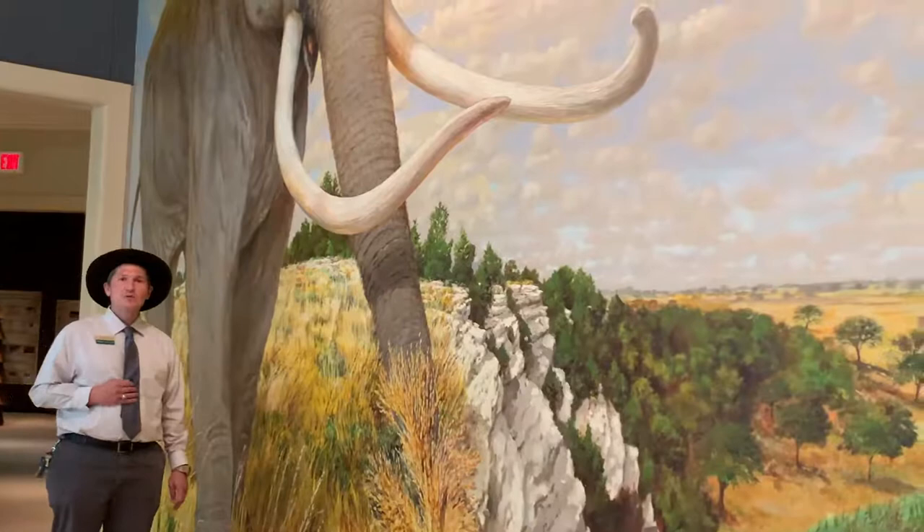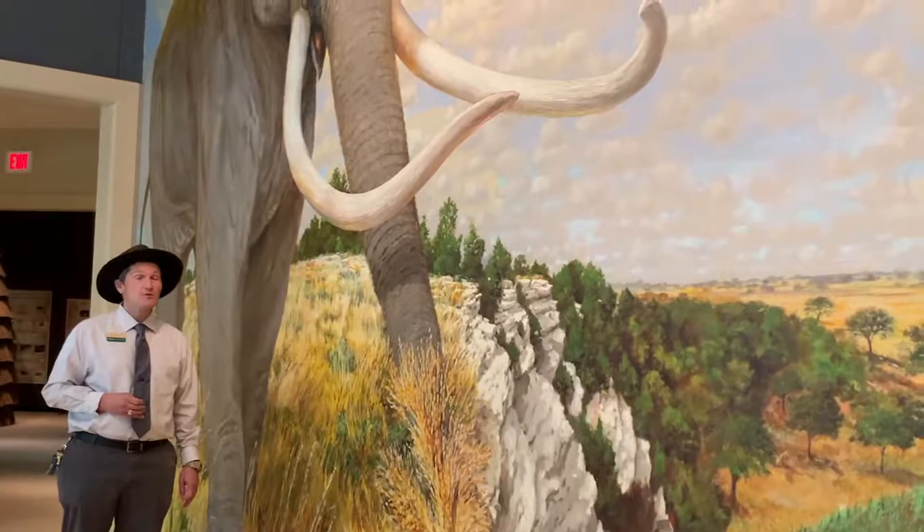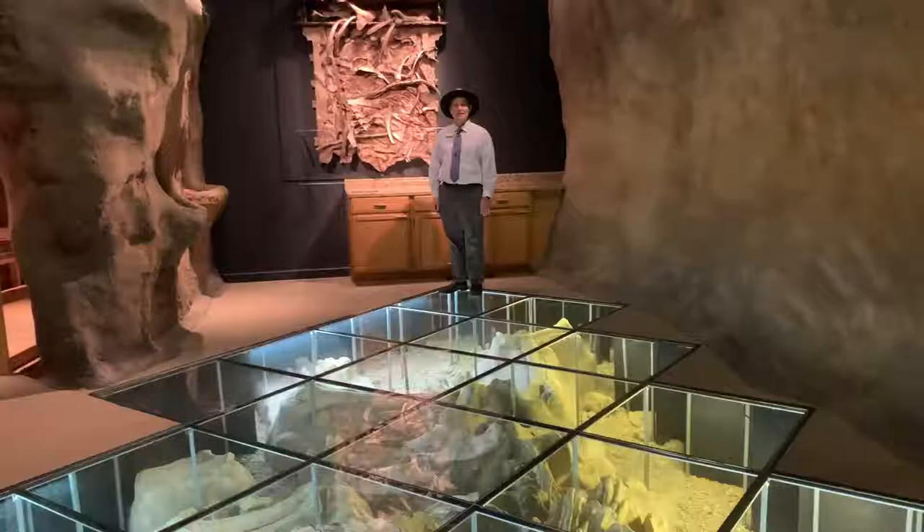Lee Jameson, a Texas artist, has his work in private collections across the state, as well as the Driscoll Hotel in Austin. He also created a mural for the Waco Mammoth National Monument.